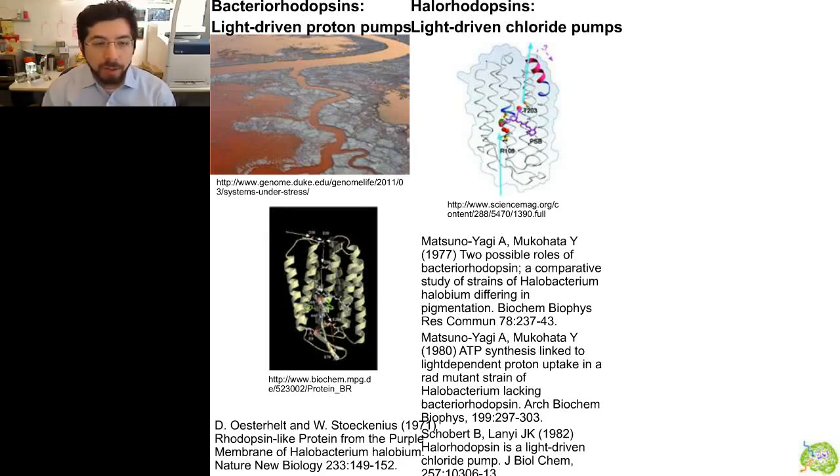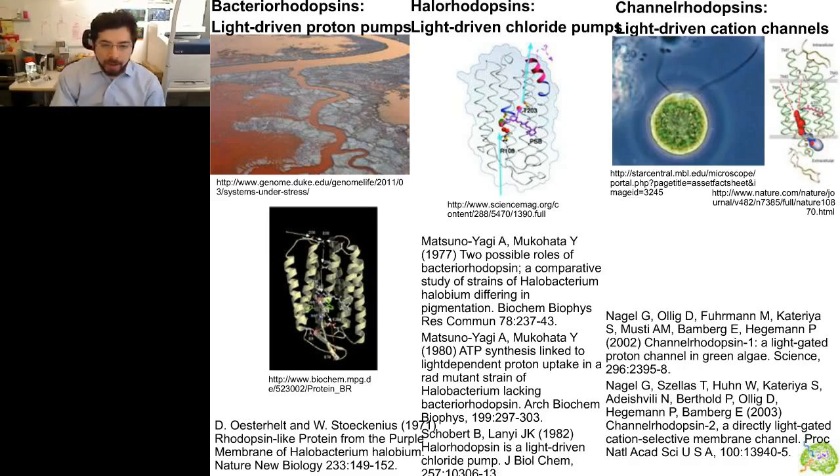A second class, also seven transmembrane proteins with all-trans retinal, are the halorhodopsins, discovered about a decade later. These are light-driven chloride pumps that convert light into the transport of chloride across the membrane, storing electrical energy transformed into chemical energy downstream. Finally, around 10 years ago, light-driven ion channels called channelrhodopsins were found. These sense light and dissipate cation gradients — passing primarily protons and sodium, and to a lesser extent calcium and potassium. Unlike the pumps, these channels are used by single-celled algae to sense light and navigate toward effective levels of light for photosynthesis.